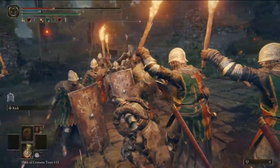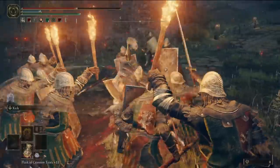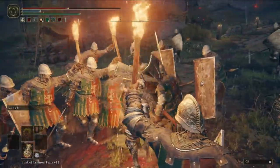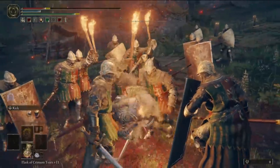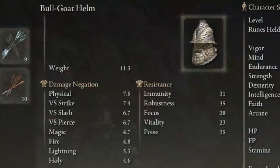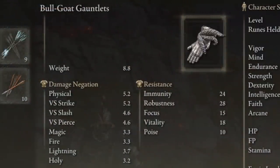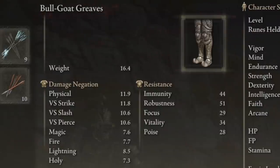Without further ado, firstly, let's talk about physical damage, also including strike, slash, and pierce negation. Generally speaking, the heavier that you get with your armor, the better it will get, and that is very much the answer when we come to the Bullgoat armor set. This thing is, in fact, the heaviest set in the entire game, but we will give you a lighter alternative afterwards. It easily earns its spot as it boasts the highest physical resistance of any armor set in the game by a good margin.